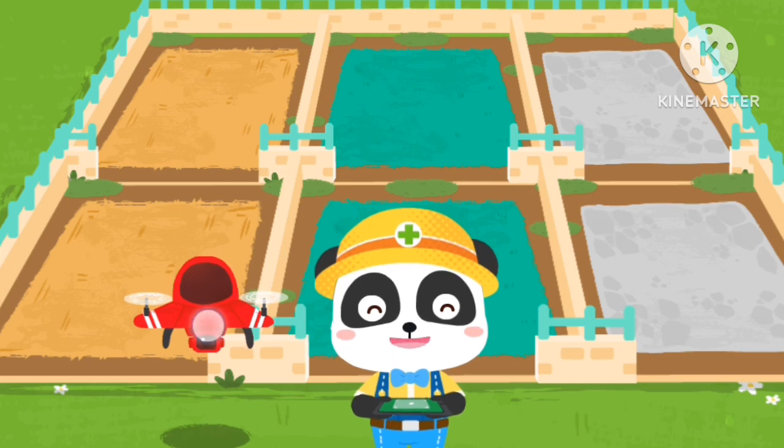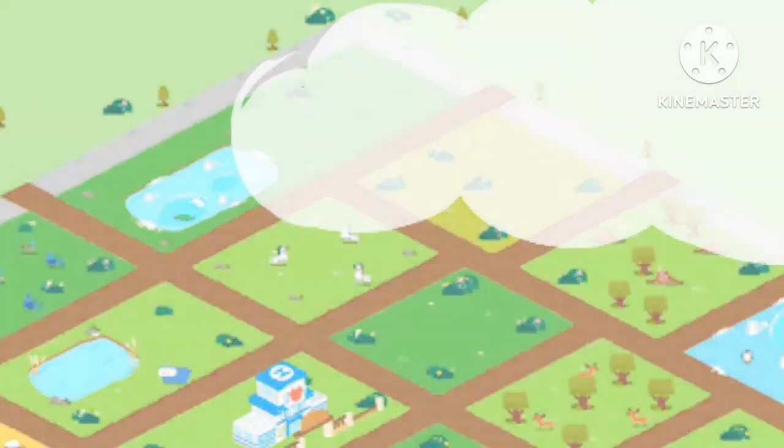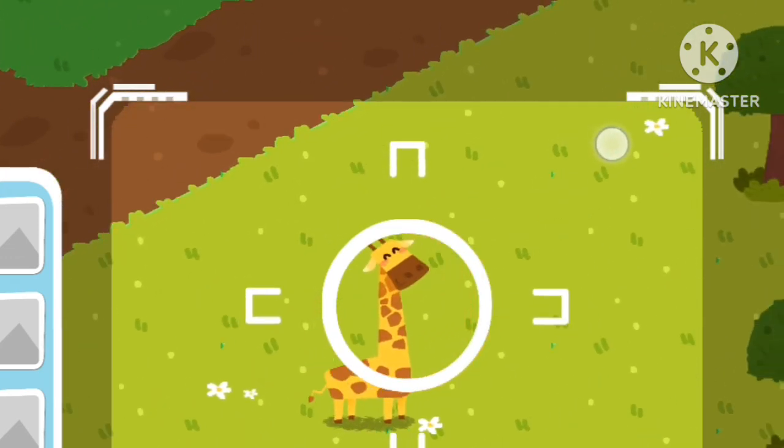Let's use a drone to find out which animals need our help. Drag the center position and locate the injured animals. A picture is taken once you locate them.